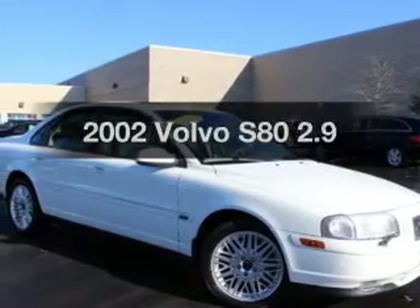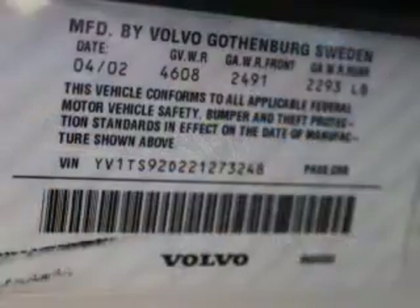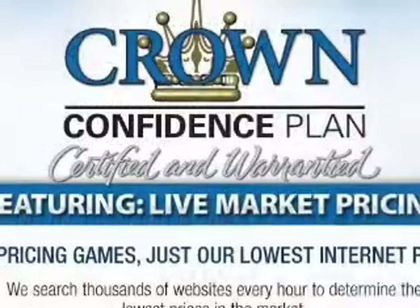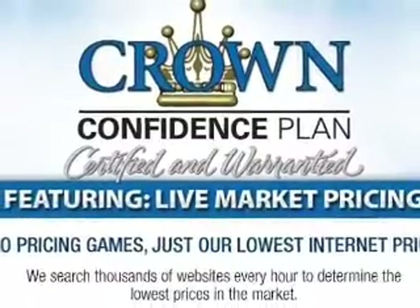Get noticed in this 2002 Volvo S80. Everything you need under one roof with this great vehicle. With a solid 6-cylinder engine, the powertrain includes front wheel drive, driven by an automatic transmission. Premium wheels lend a distinctive appearance.